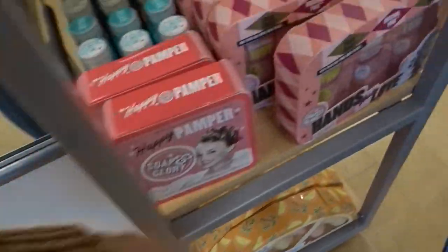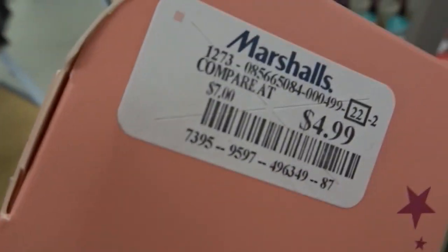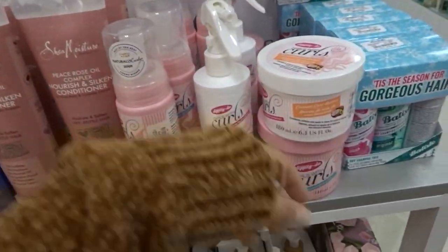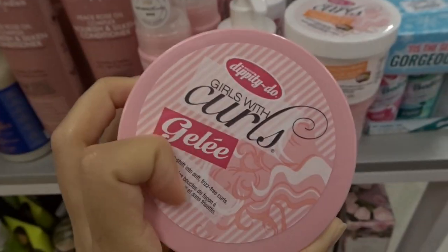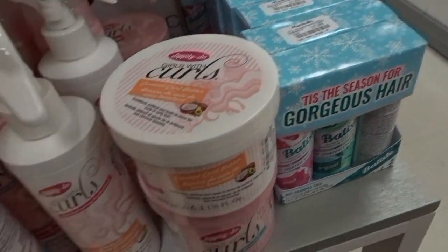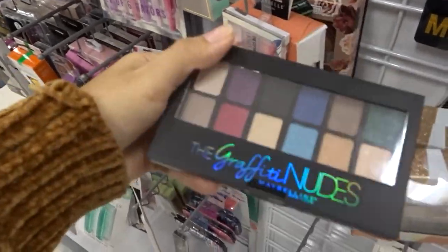Look what I just found — this cute little Soap and Glory hand lotion thing, and it's $4.99, literally amazing. I also just remembered it's almost Christmas — like a month away — so I might do some Christmas shopping too. And this curly girl jelly — I watched a video and they said it's really good for your hair. I've been using gel but it weighs my hair down too much, so I grabbed this. It's only five dollars!